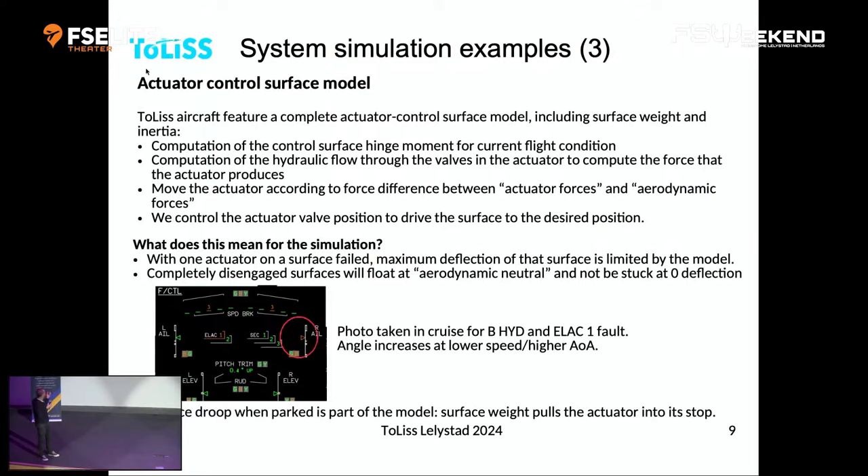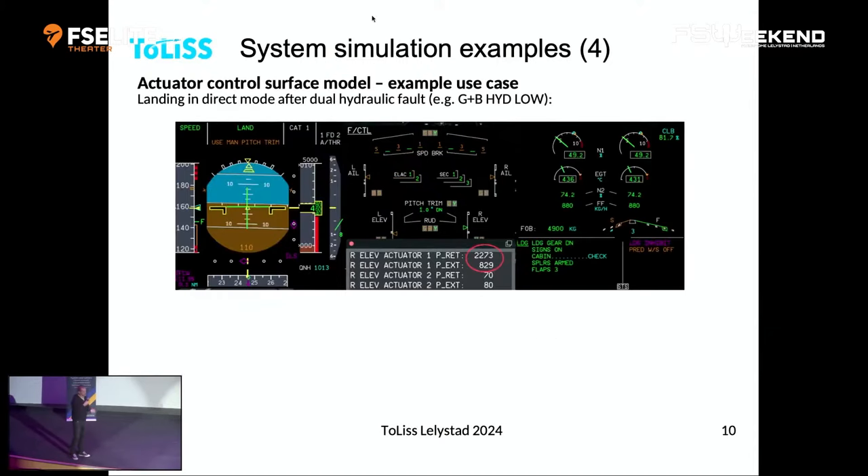Another bonus of this model is that when you park the aircraft on the ground and cut off all hydraulics, the surfaces droop — just like in real life. This model takes care of that automatically; we don't need extra logic to droop the surfaces on the ground. And depending on the wind direction, you'll see our rudder go left or right, because the hinge moment induced by the wind is applied to the rudder surface by the model.